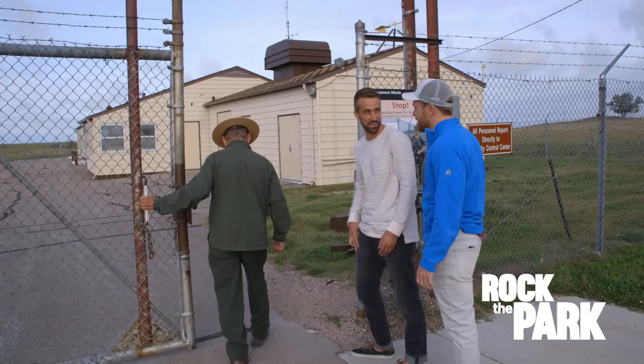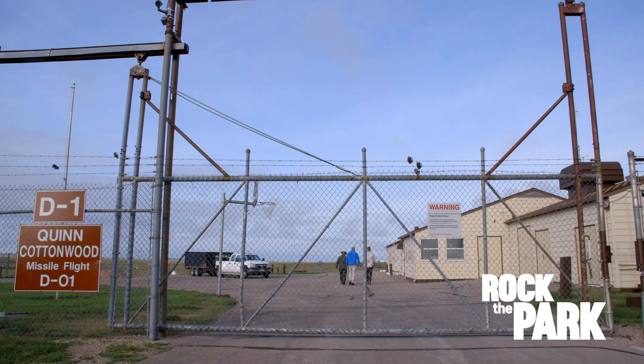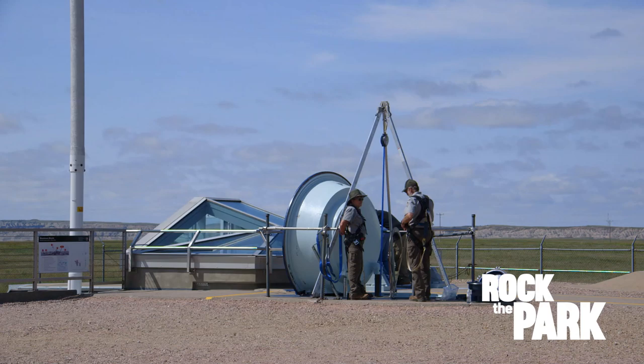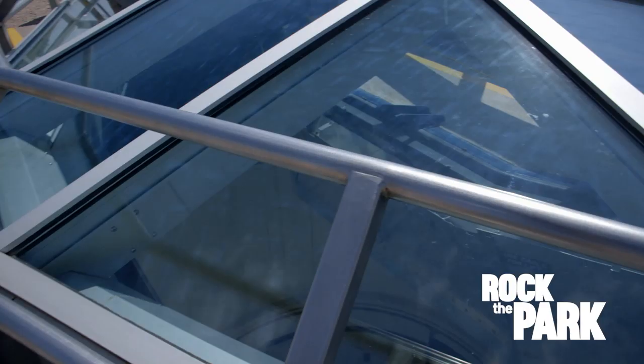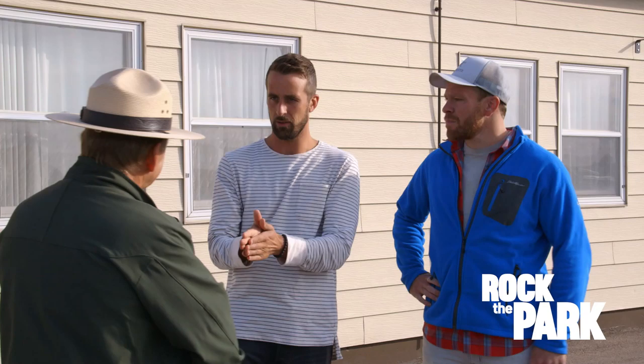Jim worked here in the 1970s when this place was on alert at all times. Back then, there were 1,000 Minuteman missiles scattered throughout the western U.S. and 150 here in South Dakota, and our enemies knew it. You would have to be the world's dullest spy not to know exactly where our missiles were. That was the point — to let people know that these exist as a deterrent.